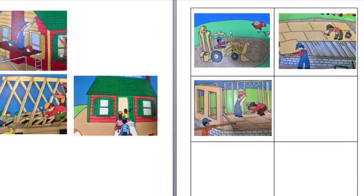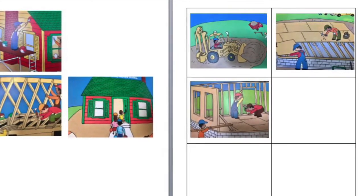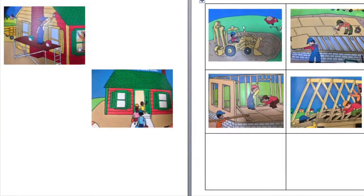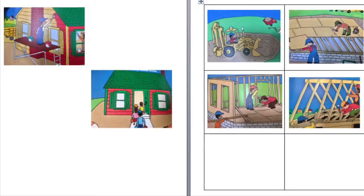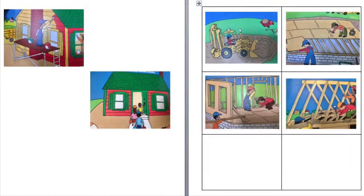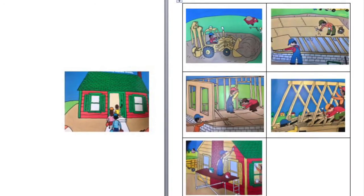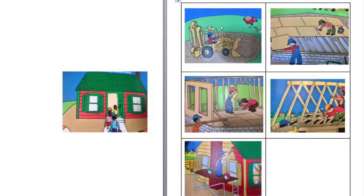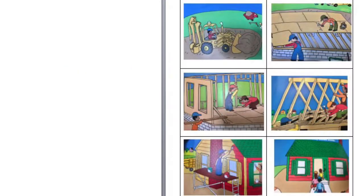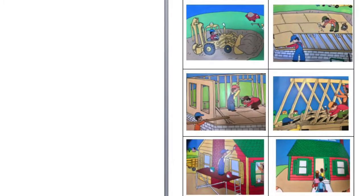Was it building the roof, painting the house, or having the family move in? After the walls came the roof. Now that the roof is done, what comes next — painting, or the family moving in? That's right, it was painting. What's the very last step to building a house? It was at the very end of our book. You got it — once the builders were done with the house, the family was ready to move in.